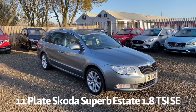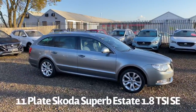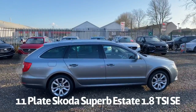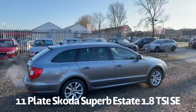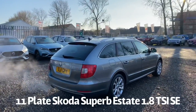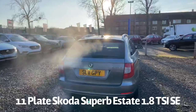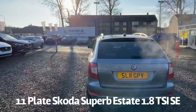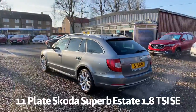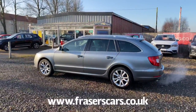Welcome to the Fraser's Cars video walkaround for the Skoda Superb we now have available. This is an 11 plate Skoda Superb Estate 1.8 TSI SE manual. It's a one owner from new car and it's covered only 28 and a half thousand miles from new. Last serviced at 27,817 miles on the 19th of December 2019. It will be supplied with a six month parts and labour warranty, with the option to upgrade that to one or two years.